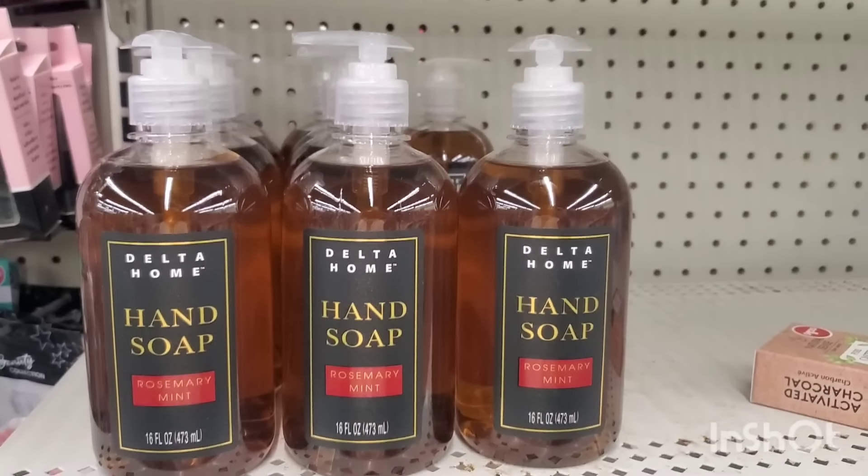Hey guys, welcome back to my channel! It's such a gorgeous fall day — not freezing out, the kind of weather where you can just wear a scarf and a long sleeve top. I am wearing my Temu love necklace because I'm obsessed with Temu accessories. Once you're in your car, you drive to the Dollar Tree, and that's what we're doing. The sun is just coming up. I just dropped Chris off at school and I'm feeling really good today, so we're taking a road trip and I'm bringing you guys along.